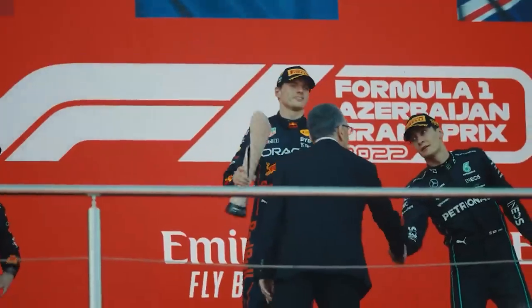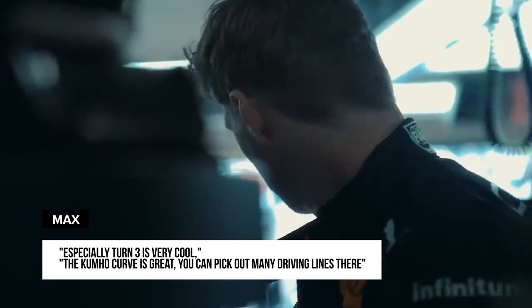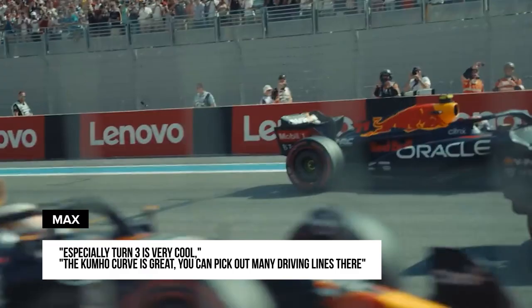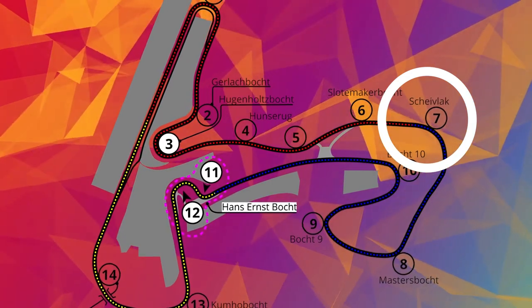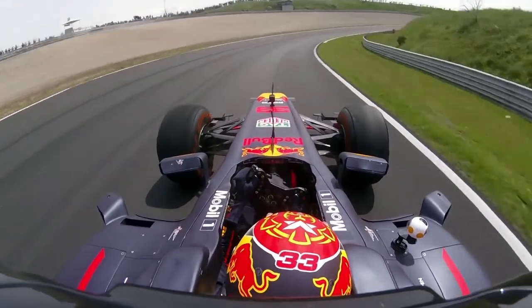Max also enjoys racing at Zandvoort. Especially Turn 3 is very cool, he says. The Kumho curve is great. You can pick out many driving lines there. Another highlight of the track is the Shivelock. That will be such an insane corner. The track first goes up and then down again. That goes enormously fast. It's very spectacular.